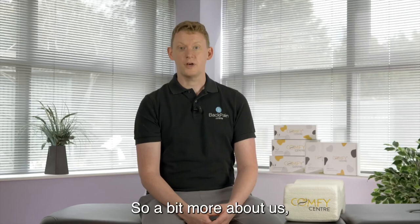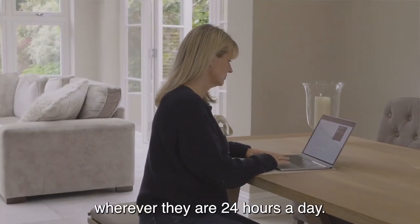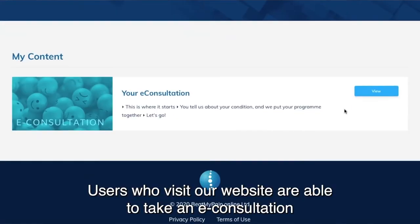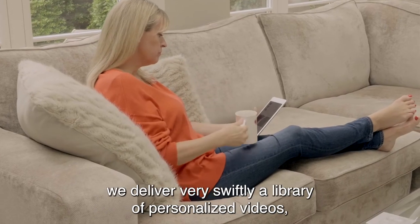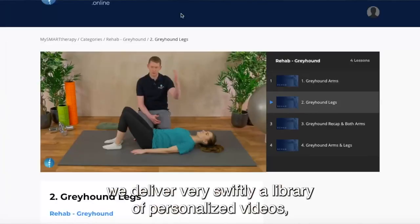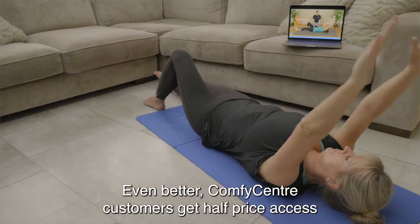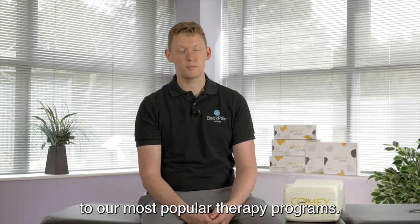So a bit more about us. Our company, Back Pain Online, is all about helping people with back pain wherever they are, 24 hours a day. Users who visit our website are able to take an e-consultation, and from that information we deliver very swiftly a library of personalised videos, education, advice and rehab. Even better, Comfy Centre customers get half price access to our most popular therapy programmes.